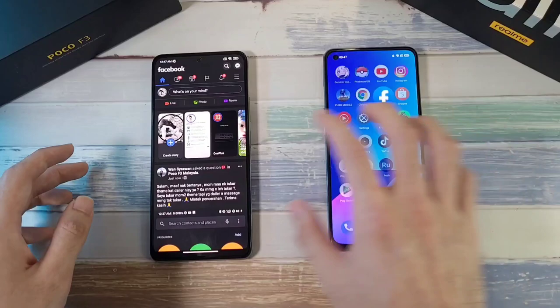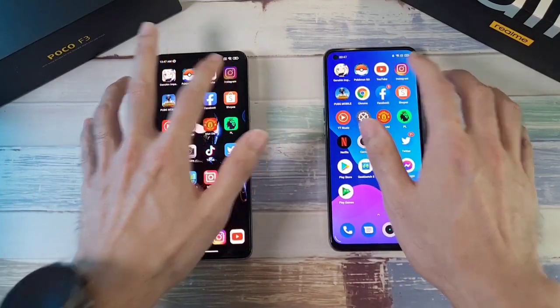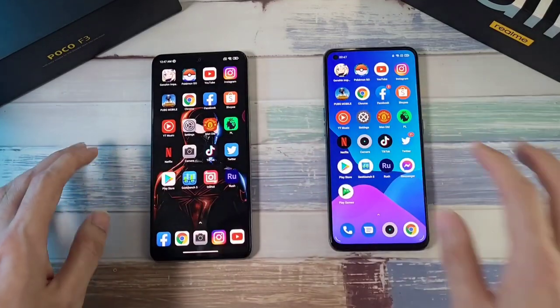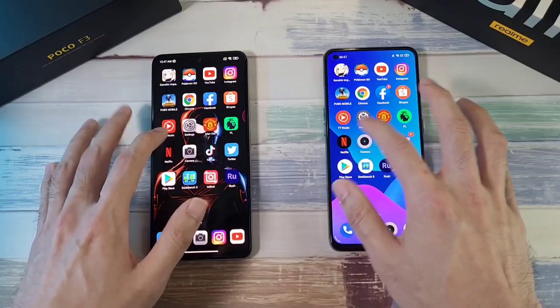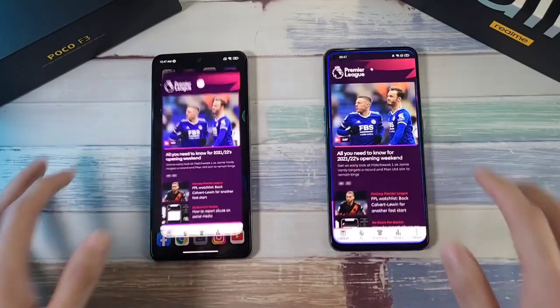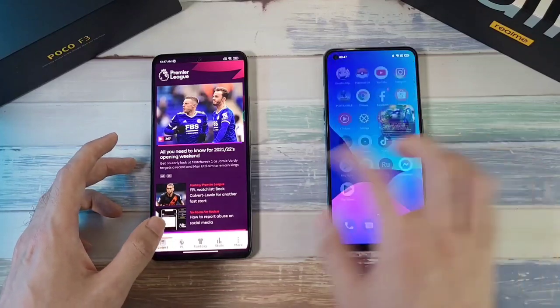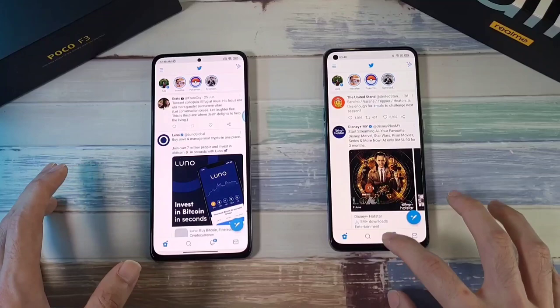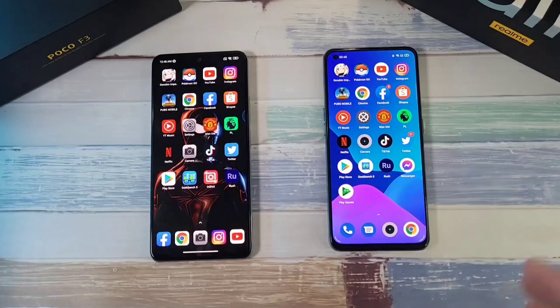Instagram — no refreshes. Premier League — no refreshes. Twitter — no refreshes either. In terms of RAM management overall, it's pretty much the same on both phones. Let's move on to the next test.